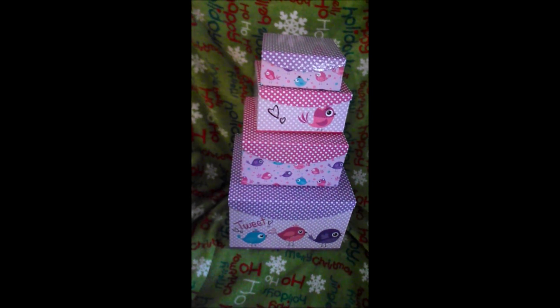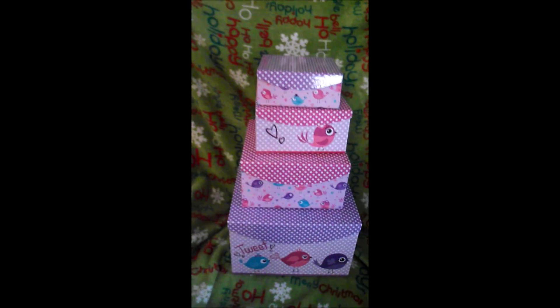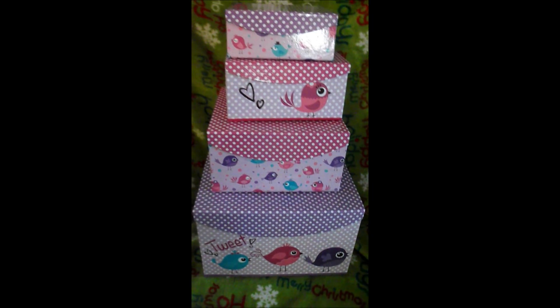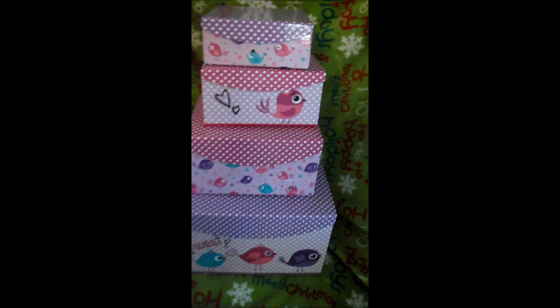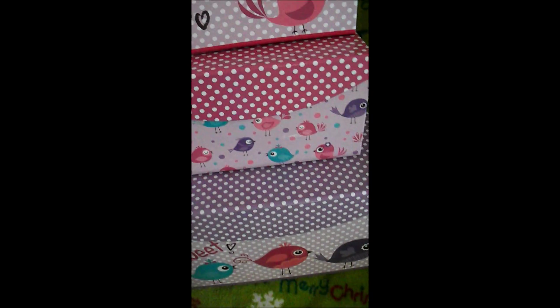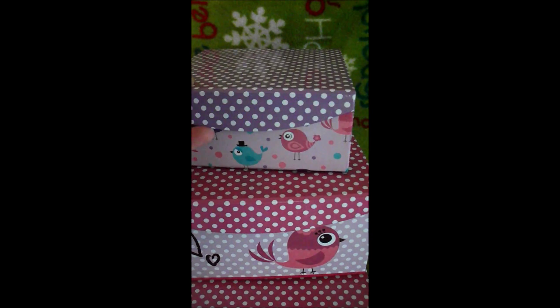The point of this video is this is what my daughter gave me, and I thought it was a really cute storage idea for the nursery. Dollar General is selling these right now in their little boxes and they have cute little birdies, so they're perfect for the little nursery.